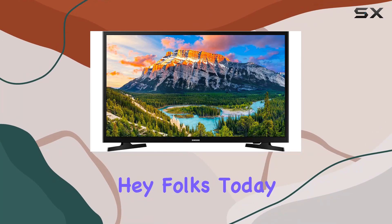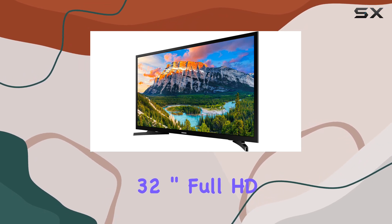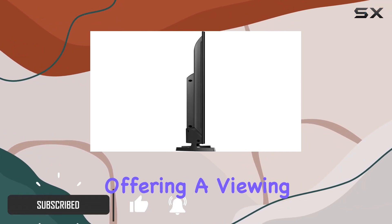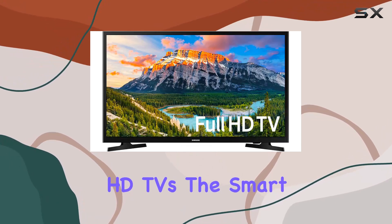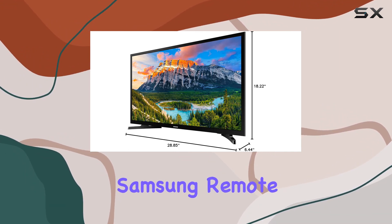Today we're diving into the Samsung UN32N5300 32-inch Full HD Smart LED TV. This TV packs a punch with its Full HD 1080p resolution, offering a viewing experience that's twice as clear as standard HD TVs. The Smart TV function makes entertainment access a breeze, with all your streaming services accessible through one Samsung remote control.